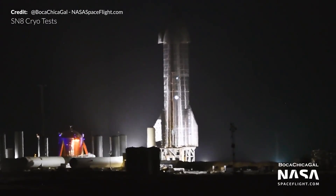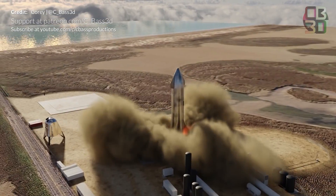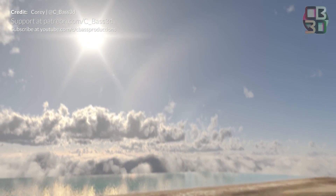Although several tests stand between SN8 and flight readiness, we are now closer than ever to seeing Starship SN8 lift off under the power of three Raptors, aiming for that altitude of 15 kilometers.